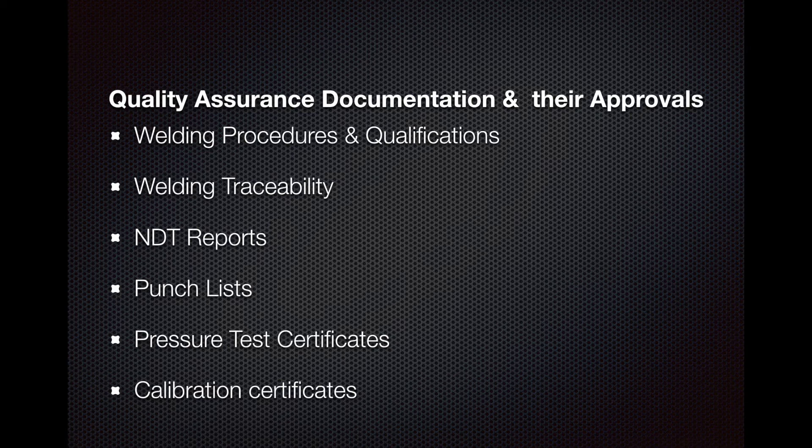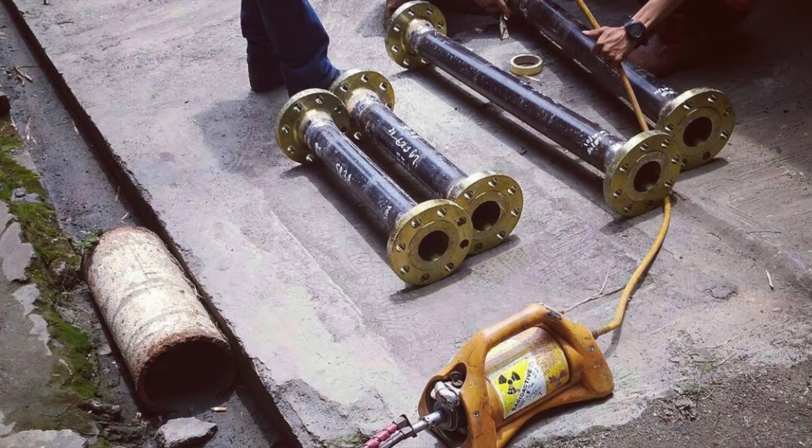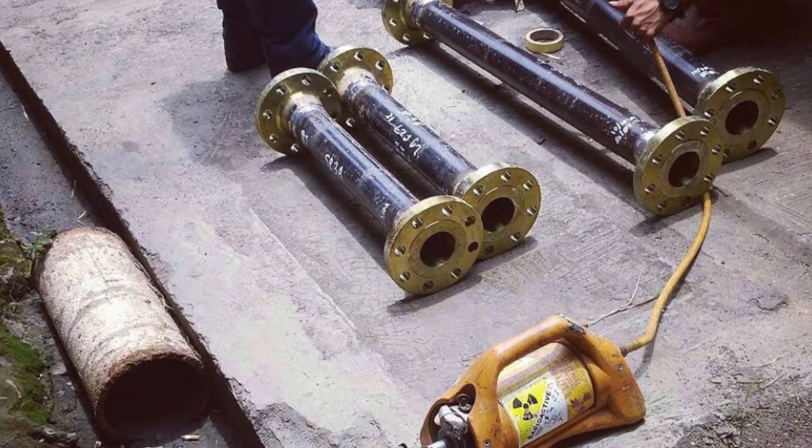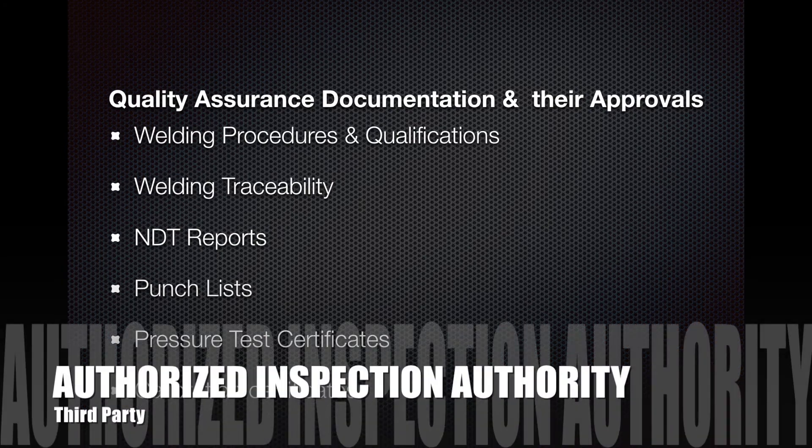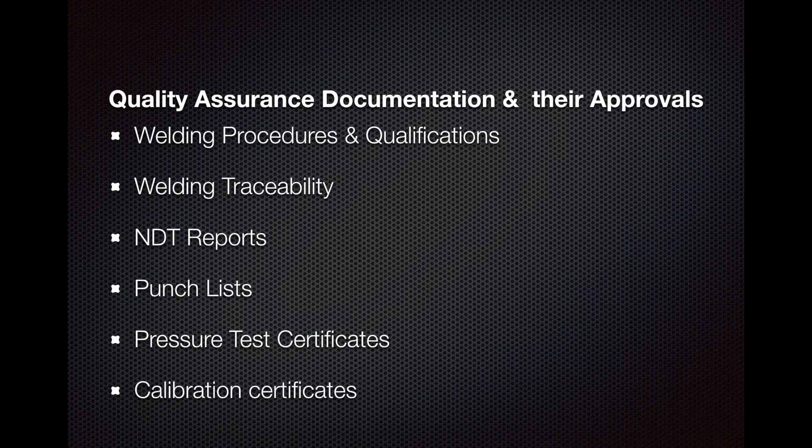NDT reports need to comply with specific requirements. Most of the time, NDT technicians are carrying out radiographic testing after hours — working until one or two in the morning, processing films, interpreting them, and writing reports. It's easy for typos to occur in this process, and those typos can hold up a project when you're ready to hand over your data pack. Third-party inspection will not accept inaccurate reports, so it's important to know how to review NDT reports.